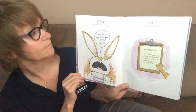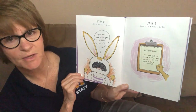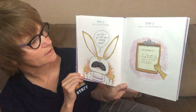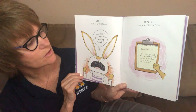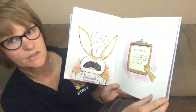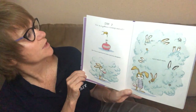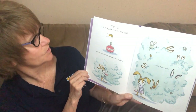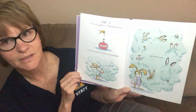Step one: ask a question. How can I get some space around here? Step two: form a hypothesis. If I can get rid of my brothers and sisters, I will have enough room to be a real scientist. Step three: test the hypothesis. She tried an experiment to make everyone disappear, but it didn't work.